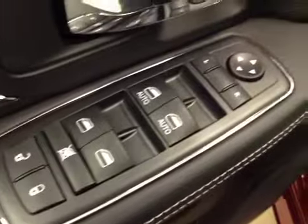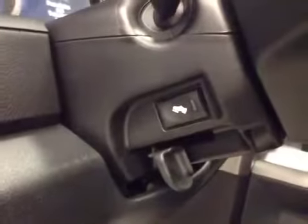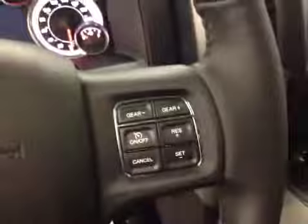Here are your options. You have power locks, power windows, power mirrors, power driver seat with lumbar support, light controls, power adjustable foot pedals, hands-free communication, cruise control, power tilt sunroof, power sliding rear window, garage door opener.